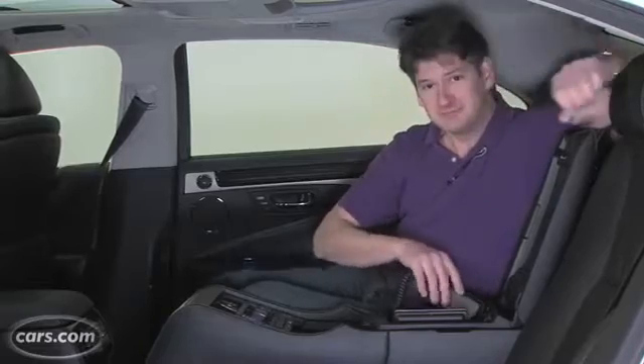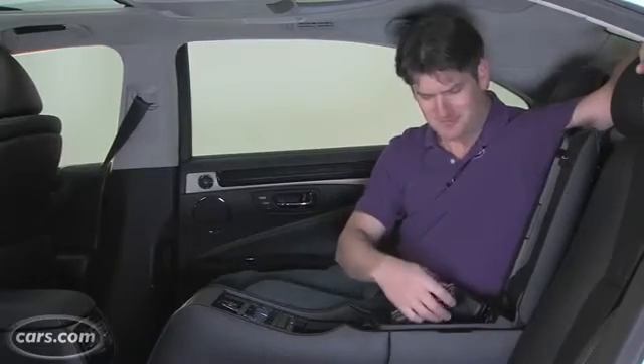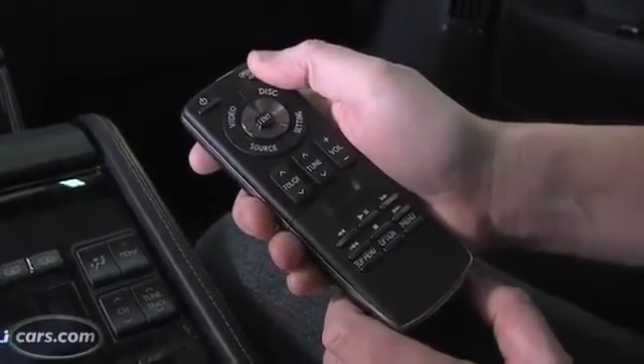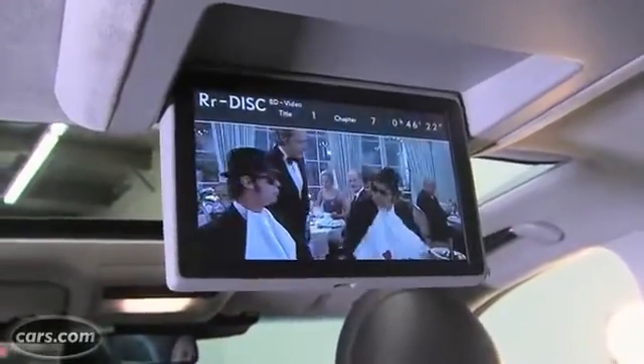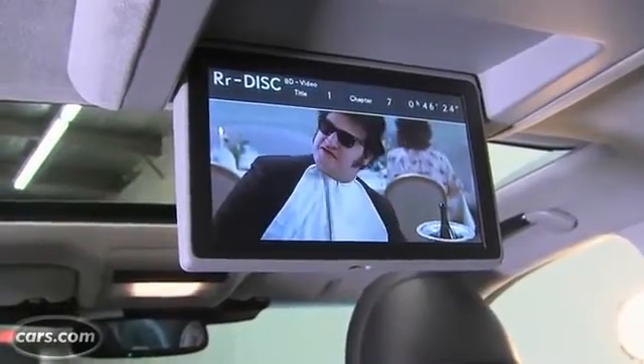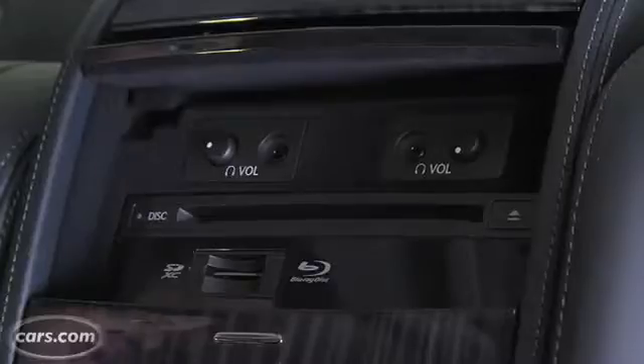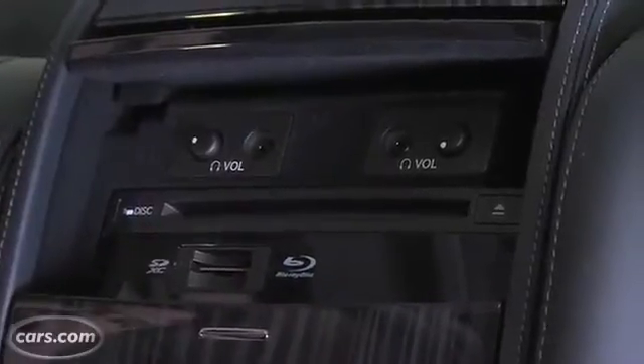A little bit less unique is the entertainment system — it's actually pretty standard. The screen comes down as opposed to being in the head restraints, and there's only one screen. It has a remote control and wireless headsets, which you've probably come to expect in minivans and such. The main difference is this one plays Blu-Ray discs.